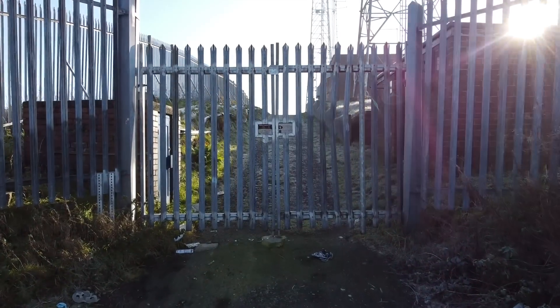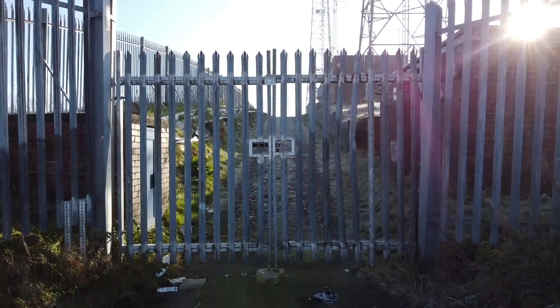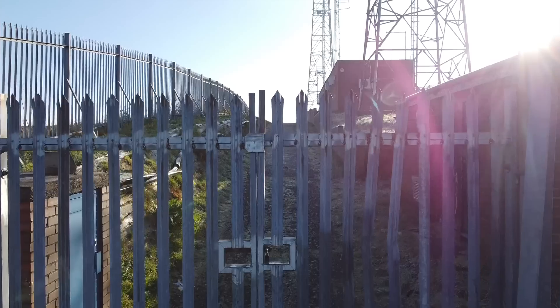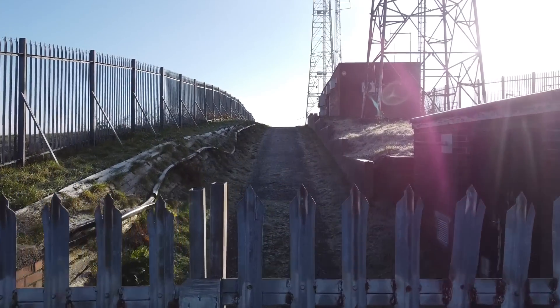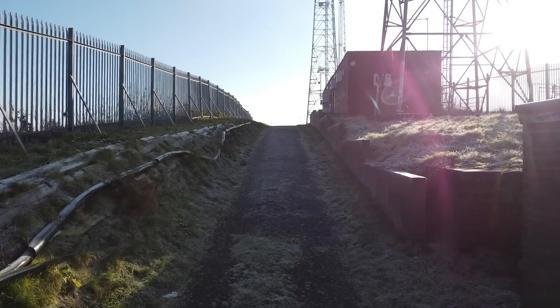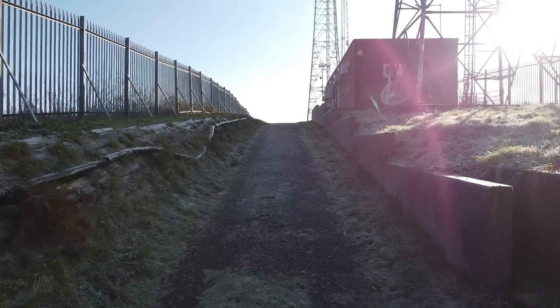This is Wernethlow Wireless Station, a site that's featured heavily in lots of my videos, mainly for its aesthetic. It sits on a ridge known as Idle Hill in Wernethlow Country Park in Hyde at an altitude of 279 metres.